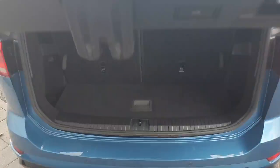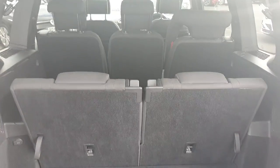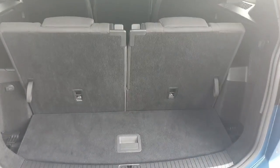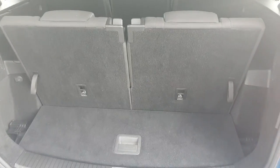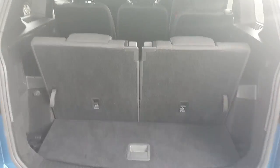Starting off with the boot — it's a nice automatic boot. This car is a lovely seven-seater. As you can tell, if you need the space, the boot itself has a lot of space in it. With the seats back you can see it has plenty of space, but with the seats up it still has plenty of room for things like shopping.